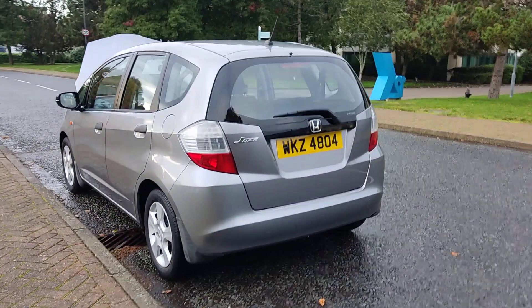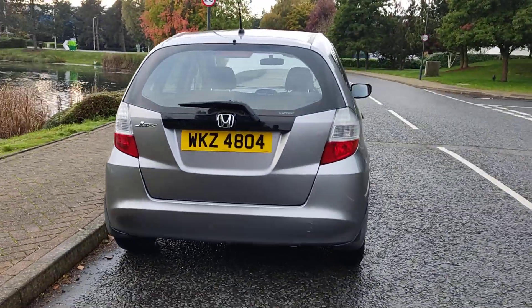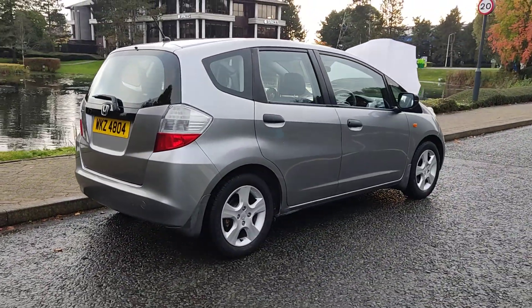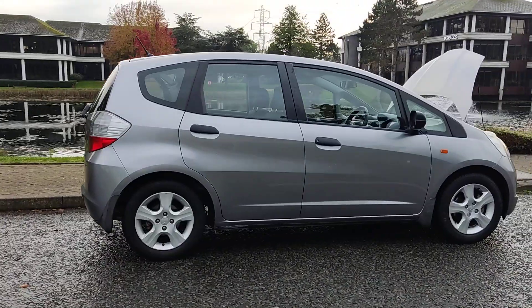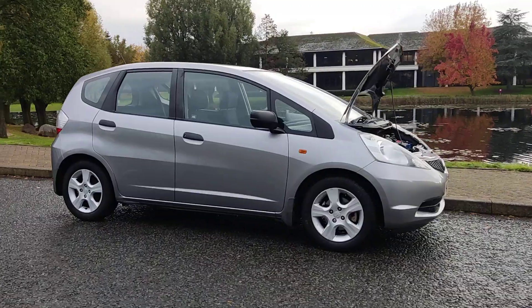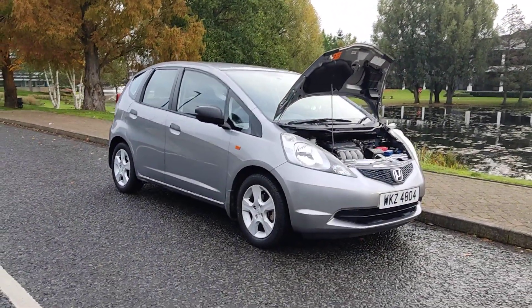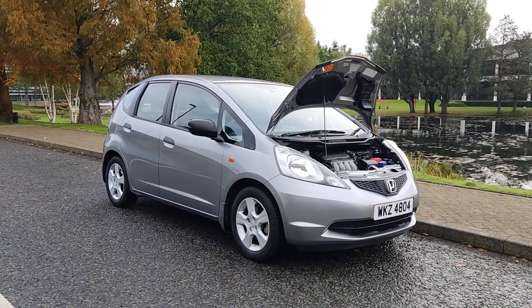Plenty of boot space with spare wheel and puncture repair kit. Recently passed the MOT, so next MOT is due October 2025, no advisories at the last MOT. A very well-kept car, excellent example of a 1.2 5-door hatchback.